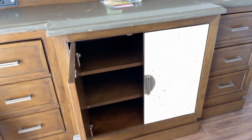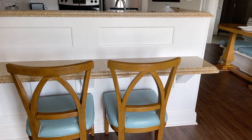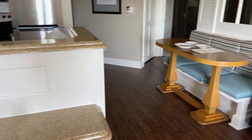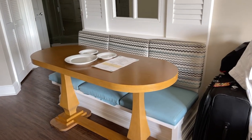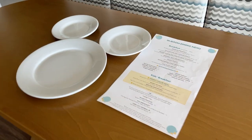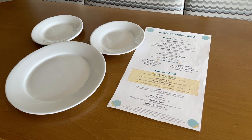A couple of counter-height stools in the kitchen area at the kitchen bar — just two of them. And there's a little banquette with some Mickey-shaped plates and the in-room dining menu. I may have to actually take advantage of that just to enjoy the room, because I'm only here for one night.